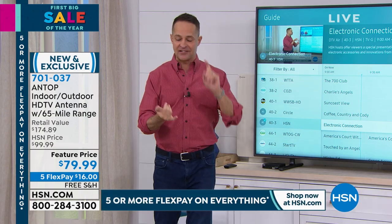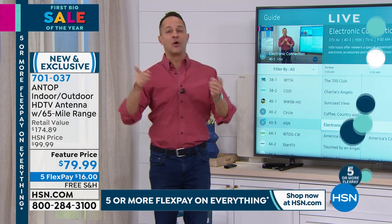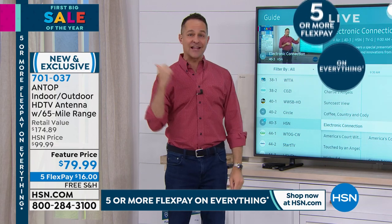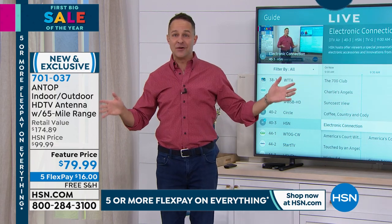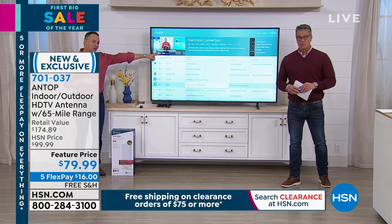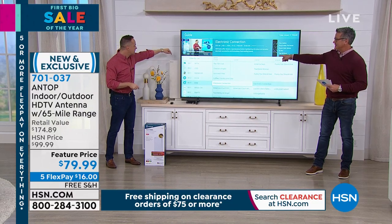you still have access to all the local weather, all the local sports, all the local shows. Also, for an RV, for a boat, for camping, for tailgating, you take this with you because you don't need power. You plug it in — you couldn't even see it. We're powering this television right now, all of these channels that you're seeing. Look at how clear and beautiful it is.